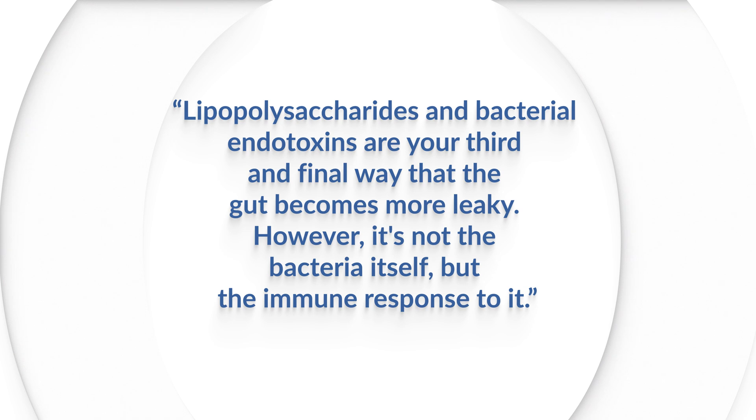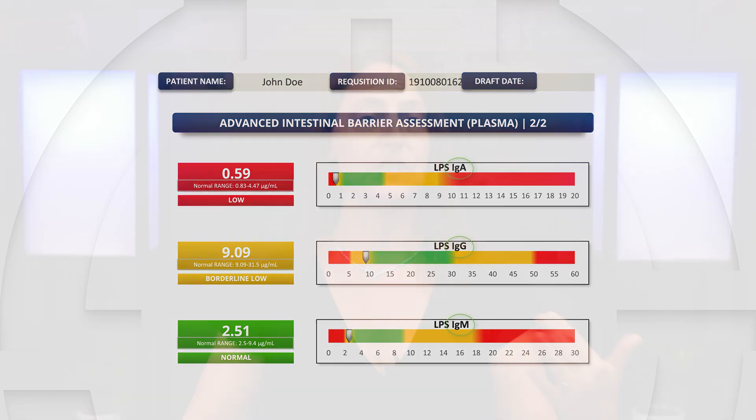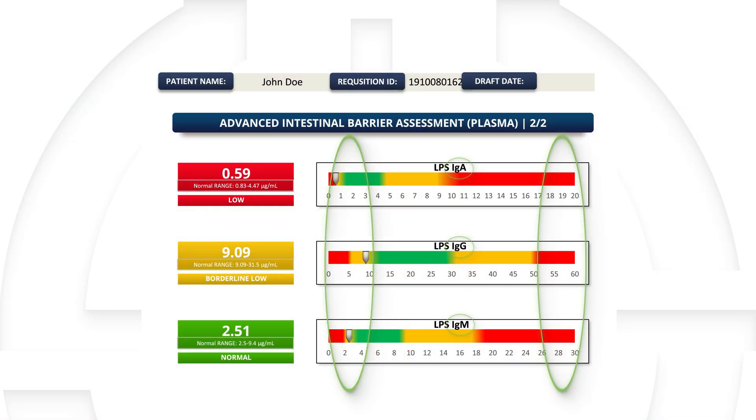However, it's not the bacteria itself, but the immune response to it. That's why we measure not just LPS, but we look at LPS IgG, IgM, and IgA — three types of antibodies that we make to lipopolysaccharides. When they are high, that tells us the immune system is overreacting to these bacteria in your gut, which will create inflammation that will damage tight junctions. However, there's also concern when these antibodies are low, because we always have some bacteria in the gut — E. coli makes some level of lipopolysaccharides — and the immune system should have some response to that.